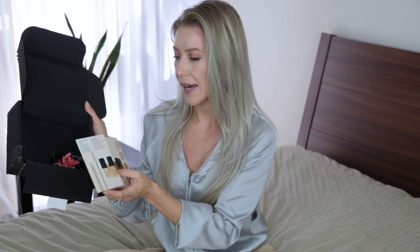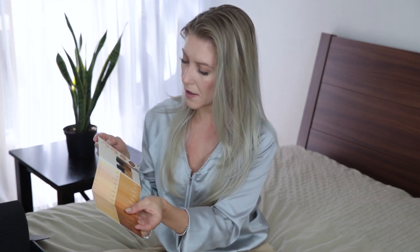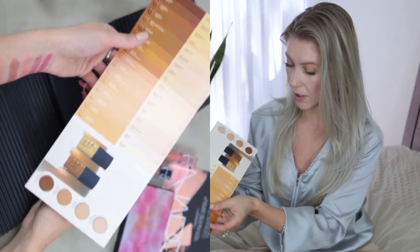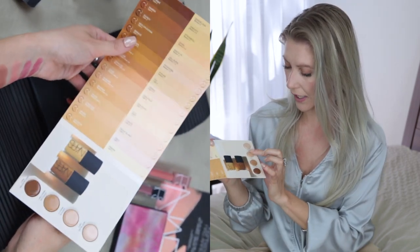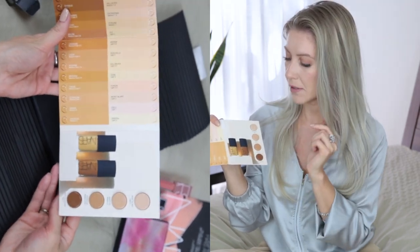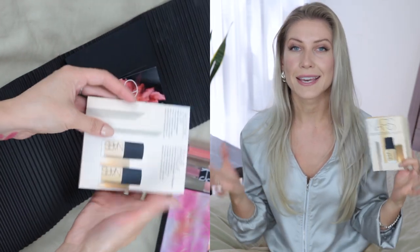Let's see what else is in here — the last two things. It's the NARS Iconic Glow, which I think is the Sheer Glow Foundation. I got this in four shades: Mont Blanc, Medium 2, Medium Dark 1, and Dark. They have different shades available too. It's a sheer glow transparent foundation — it feels like you're wearing foundation but at the same time, not really. Let me know if you've tried it and what you think.